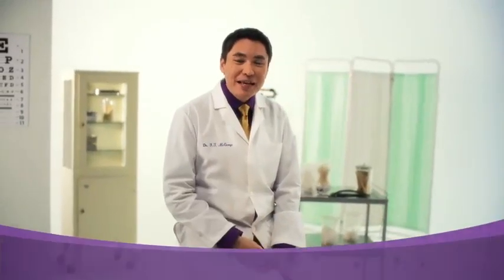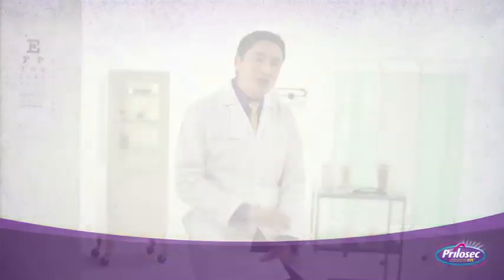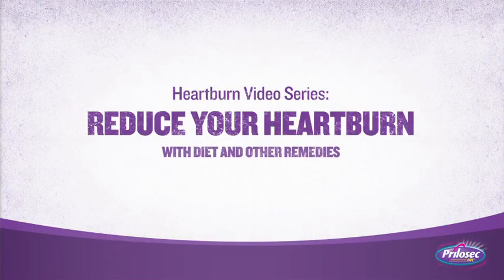If you suffer from heartburn, there are some simple things you can do that will help manage your levels of stomach acid. Hi, I'm Dr. Frank McGeorge for Prilosec OTC. Today we're going to talk about ways in which you can reduce your heartburn — the fourth video in this series.